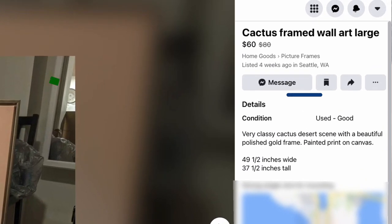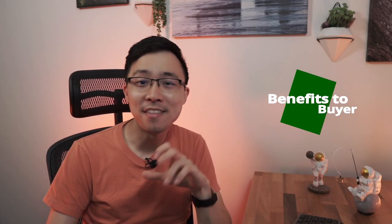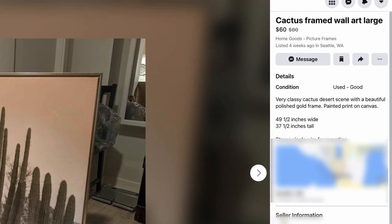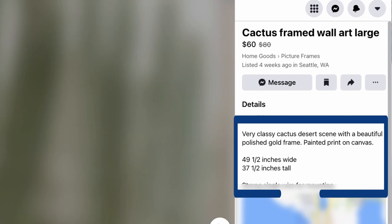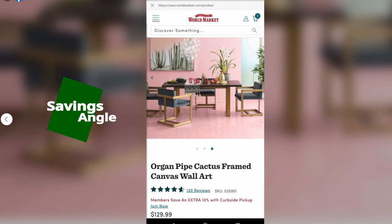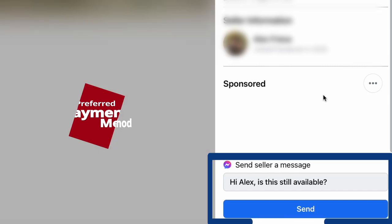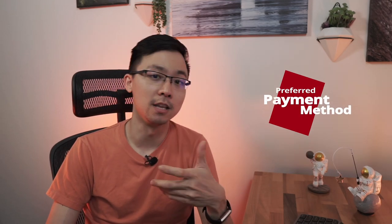Another thing we look at in our framework is the item condition, and this is clearly tagged because they're using the 'used good' tag in Facebook Marketplace. Overall, for the benefits to the buyer, they have a general descriptor talking about how it's very classy and they also discuss the frame itself. The description is helpful because it includes the dimensions of the actual piece, so a potential buyer can think about whether it might work in their own space. The savings angle is clearly covered by that comparison to the new in-store price. However, preferred pickup and payment is missing from the listing. This listing scores six out of seven, only losing points on preferred payment and pickup and delivery methods.